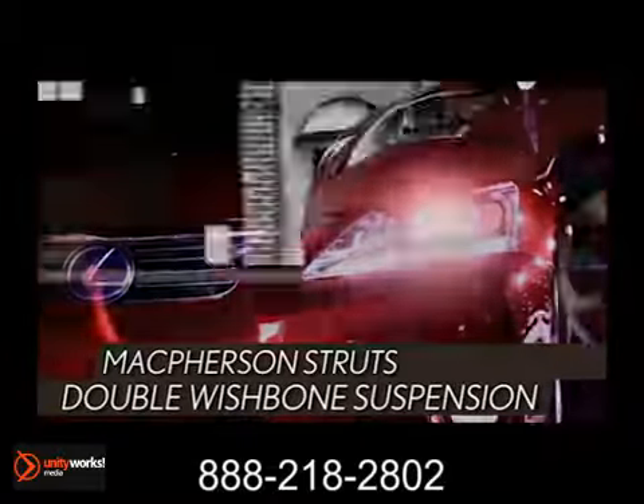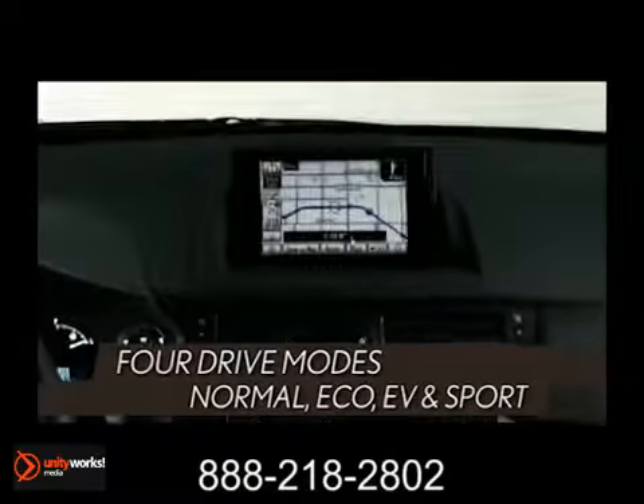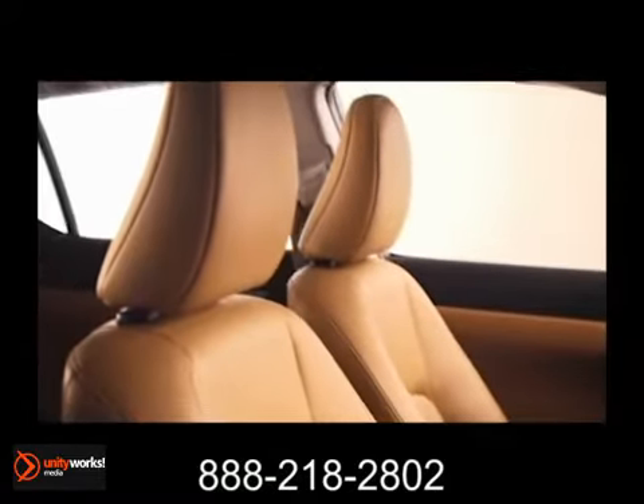The high-tech instrument panel features high visibility gauges that change for different driving modes. Kick your engine in sport mode and feel the power, or dial down to eco mode and avoid the pump for longer. Enjoy convenience at your fingertips with a multifunction steering wheel and available HDD navigation system with remote touch controller.